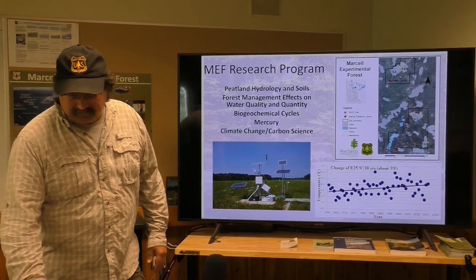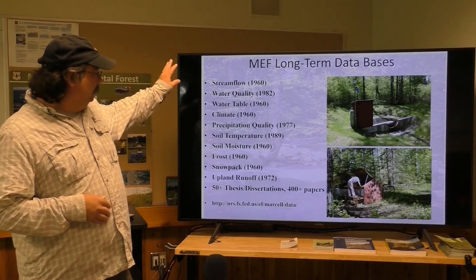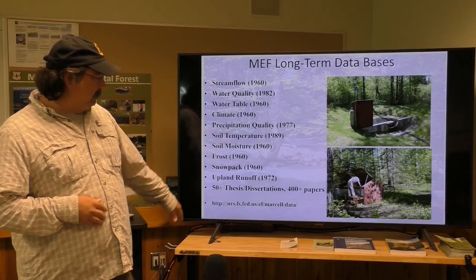We measure lots of different things — much like Robinson Forest, we measure stream flow and chemistry as well as all the climate variables. We're up to many dissertations and many papers, and that's our website if you want to look further.